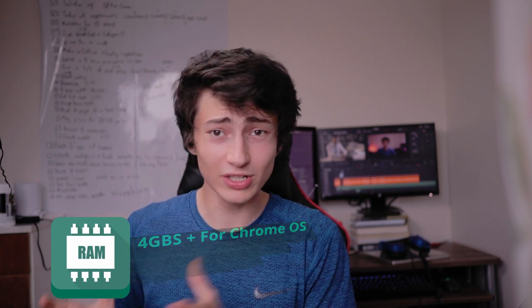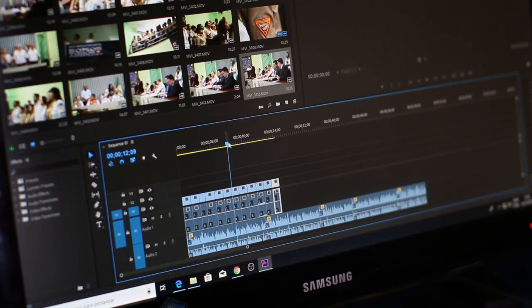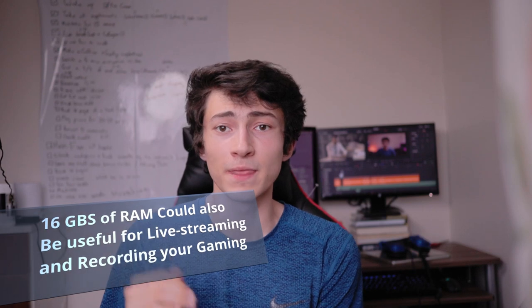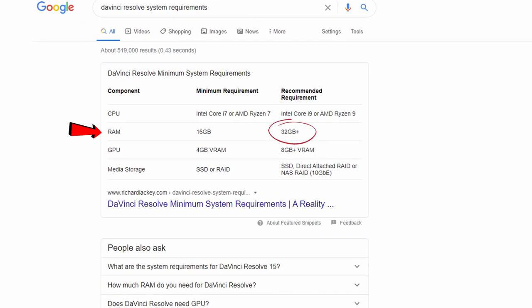If you go for a Windows 10 laptop, make sure you get 8 gigabytes or more. Most laptops also have an extra RAM slot, so if you ever need more you can easily order a RAM stick and install it. If you're going to do video editing, 3D modeling, or heavy games that require a lot of RAM, go for 16 gigabytes or more. The easiest way to know is to Google the requirements for your specific program.